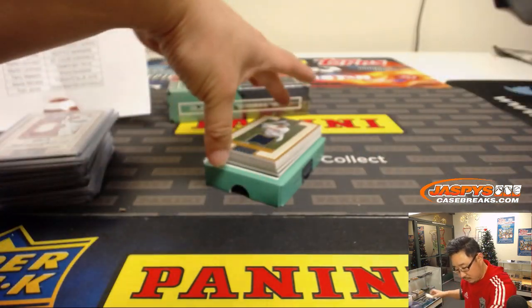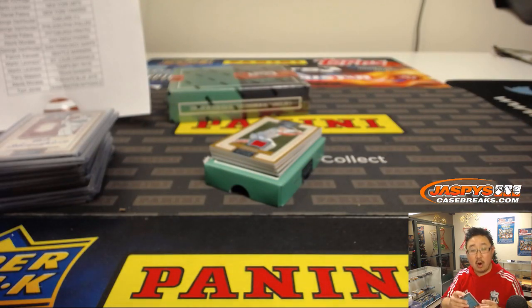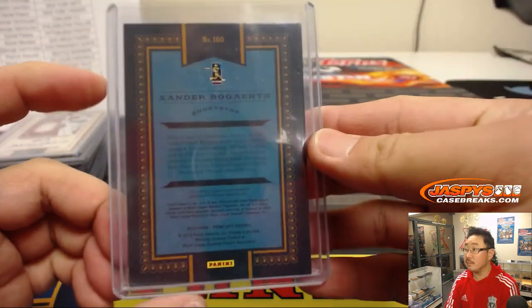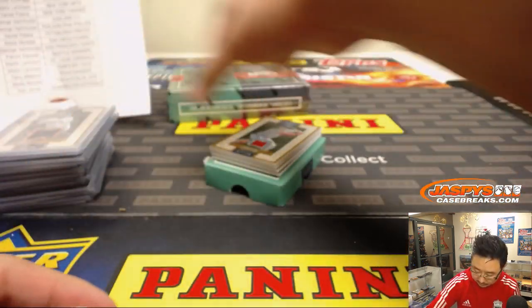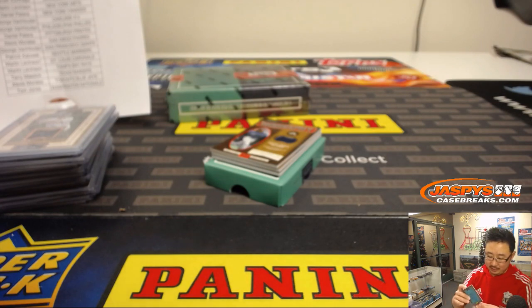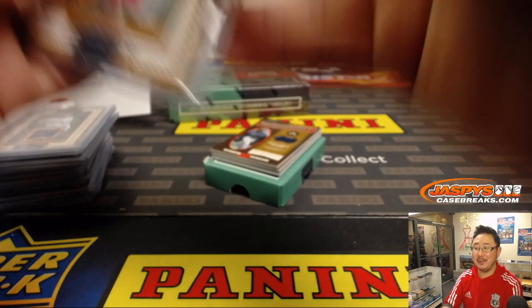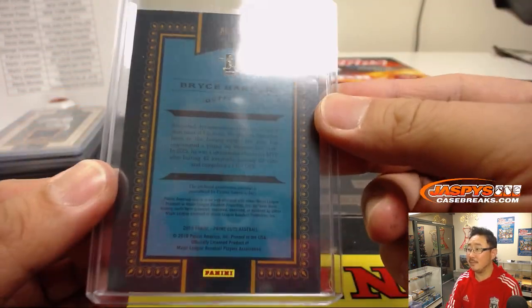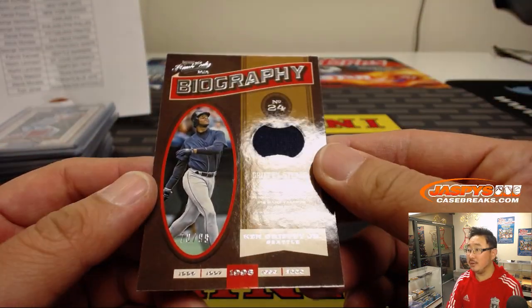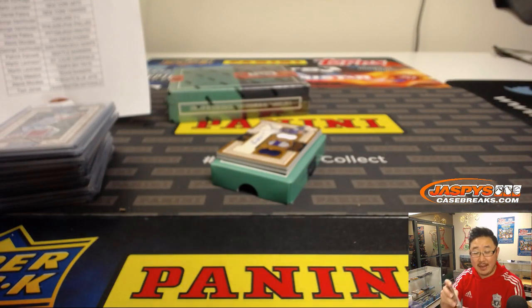We've got Xander Bogaerts, 2 out of 25, for Marty and the Red Sox. Nice, game-used material. There's Bryce Harper to 149 — is he going to be the 400-million-dollar man, 300-million-dollar man, somewhere in between? Game-used material there for TJ and the Nationals. Ken Griffey Jr., 70 out of 99, nice relic there for Patrick K and the M's.